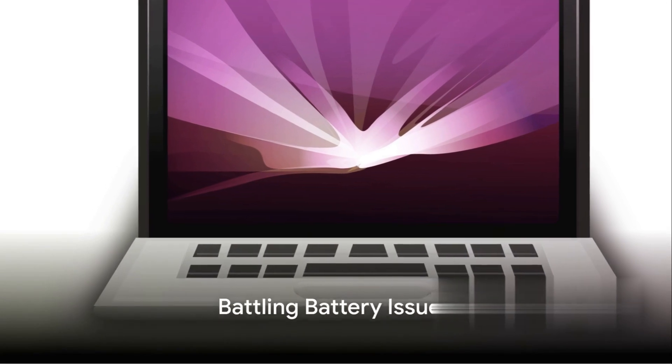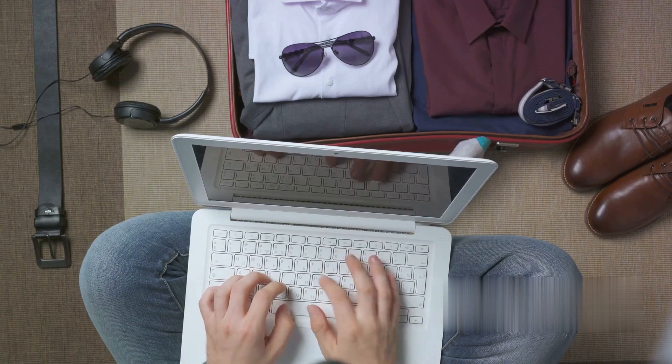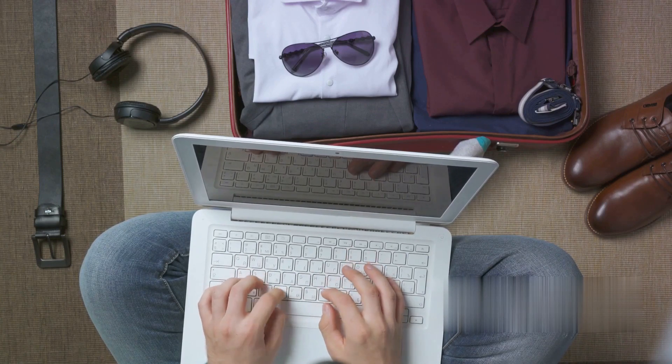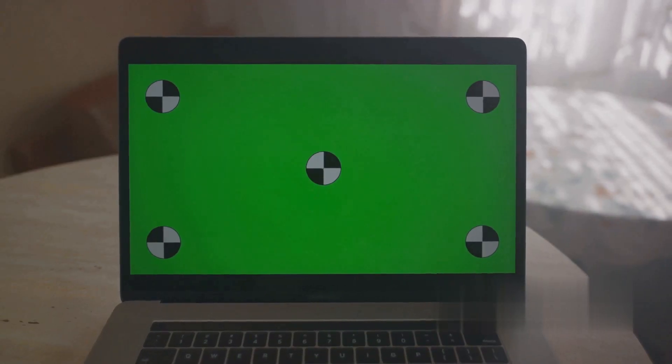Is your MacBook battery draining faster than it should? This could be due to factors like high screen brightness, unmanaged apps, or outdated software. To fix this, start by dimming your screen to a comfortable level, then ensure to close unneeded applications running in the background.